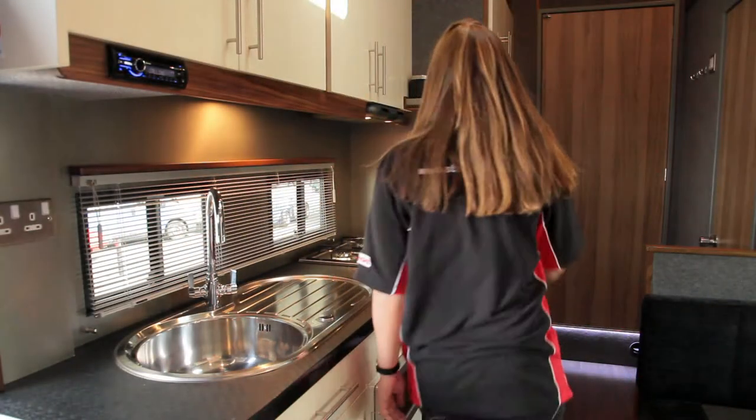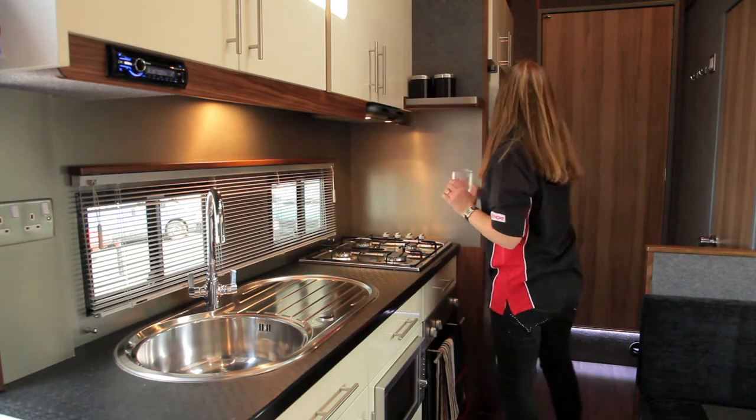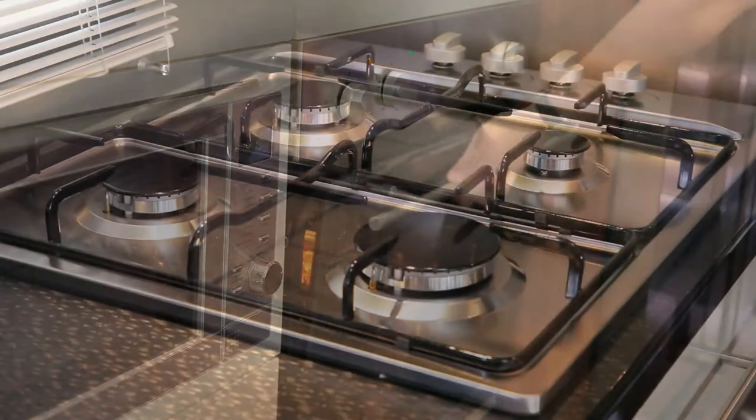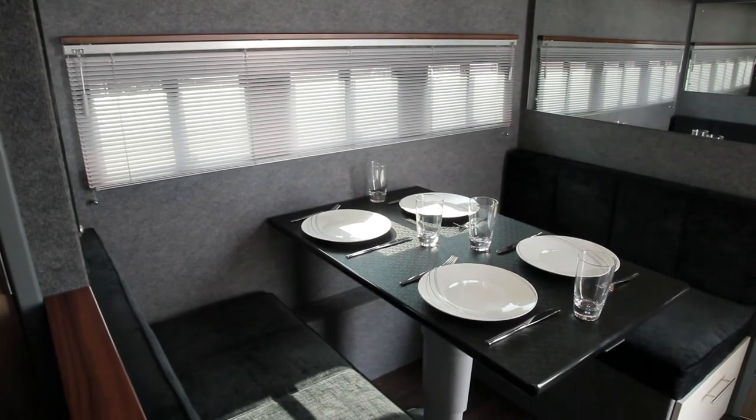The midsection boasts a stylish, fully equipped fitted kitchen complete with cutlery and tableware. The appliances include a top-of-the-range oven, microwave and hob. This section also includes a dining area which quickly and easily converts into a double bed.